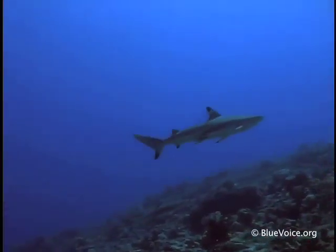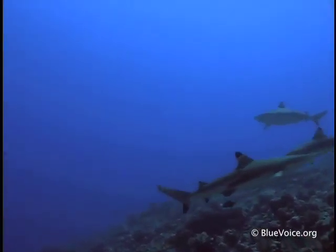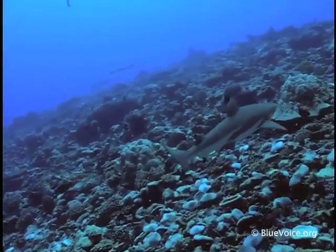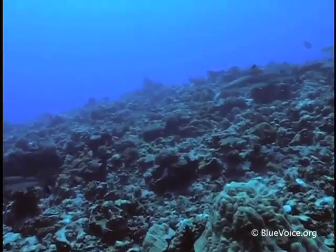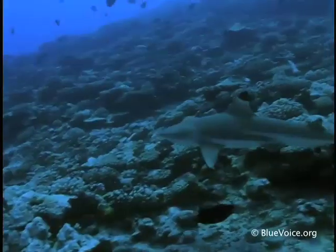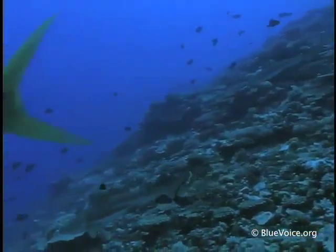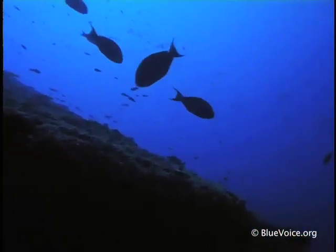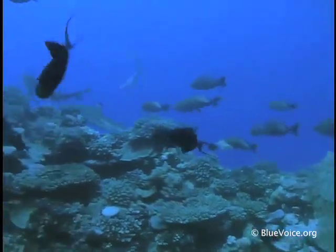They're relatively small sharks with unusual markings, both striking and delicate. Their hunting method is based more on stealth than brawn. Using a technique called skylight hunting, they camouflage themselves against the bottom and watch for the silhouettes of prey to pass overhead, then lunge upwards after them.